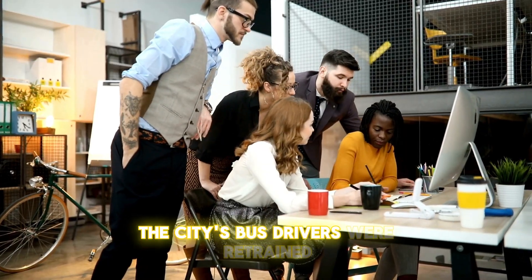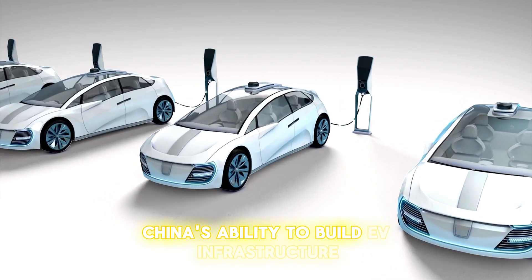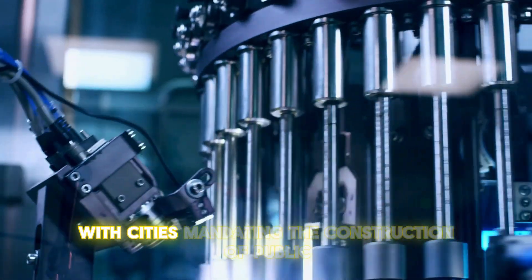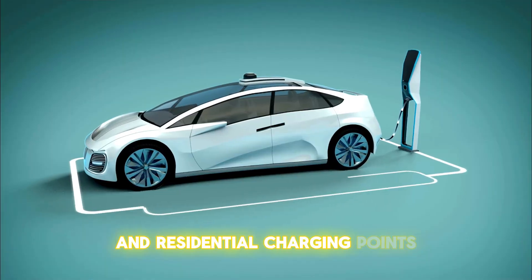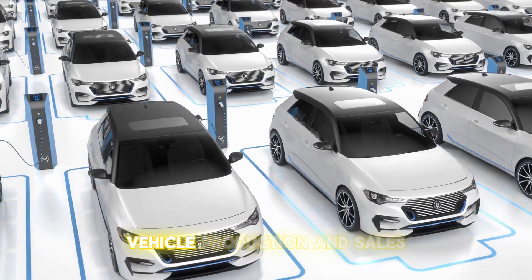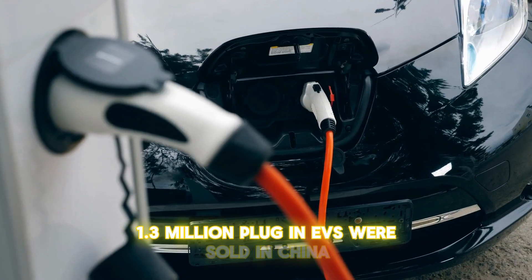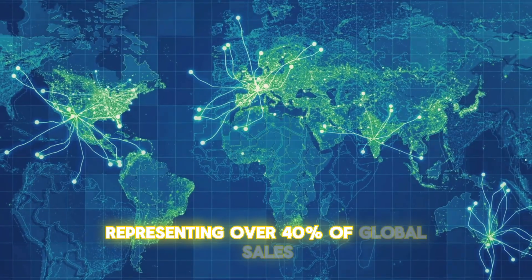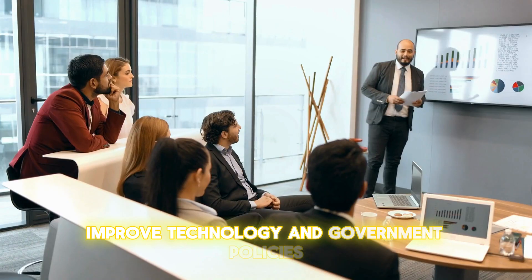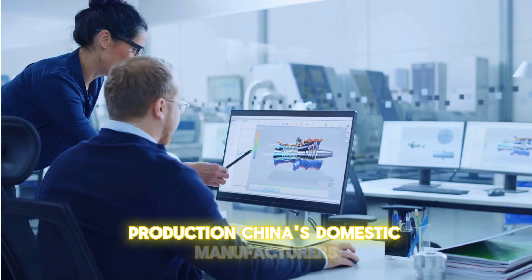The city's bus drivers were retrained, and there are now 5,000 charging points at bus depots. China's ability to build EV infrastructure, like charging stations, also improved dramatically, with cities mandating the construction of public and residential charging points. By 2020, China had become the undisputed global leader in electric vehicle production and sales. In that year alone, 1.3 million plug-in EVs were sold in China, representing over 40% of global sales, driven by consumer demand, improved technology, and government policies that included strict quotas on automakers for EV production.